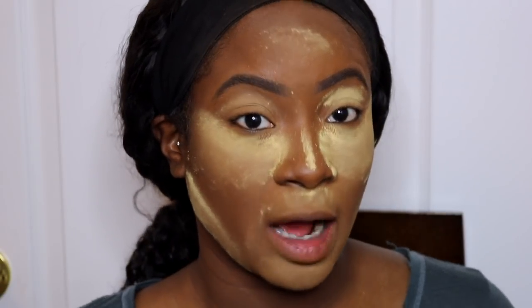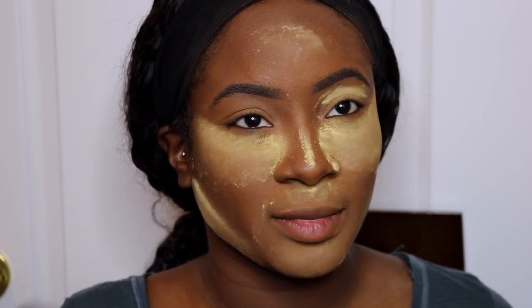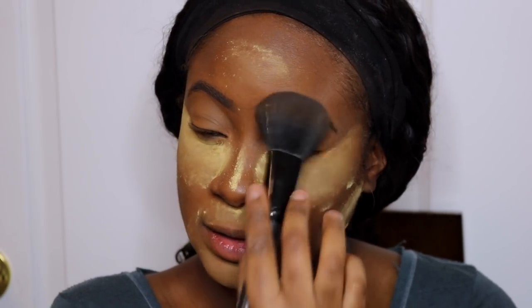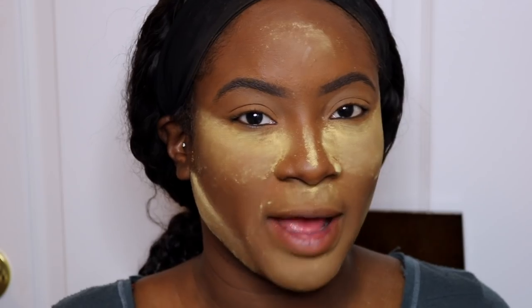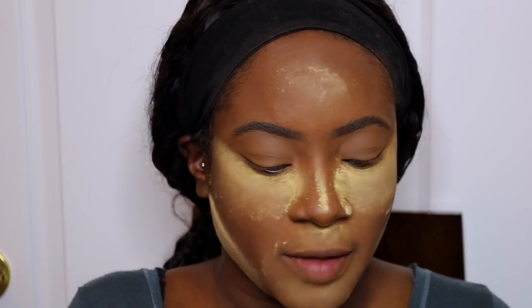Nu dat ik op een clown lijk, haal ik altijd als eerste die van mijn ooglid weg. En dan laat ik de rest nog even, maar ik haal het ooglid weg. En dan ga ik mijn eyeshadow en weet ik veel wat allemaal doen. Ik zeg heel eerlijk, ik ben best wel slecht met oogschaduw dus ik doe altijd ongeveer hetzelfde.